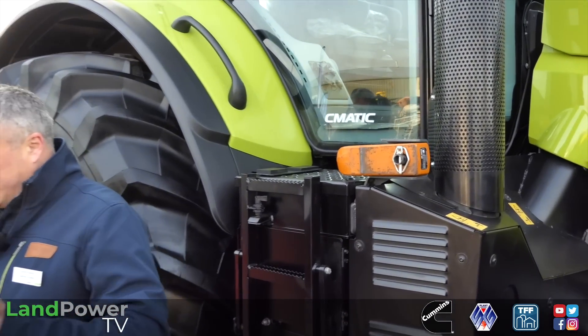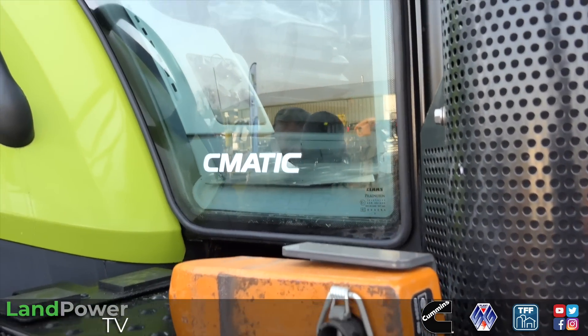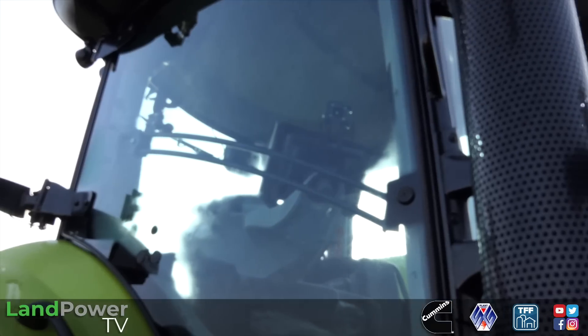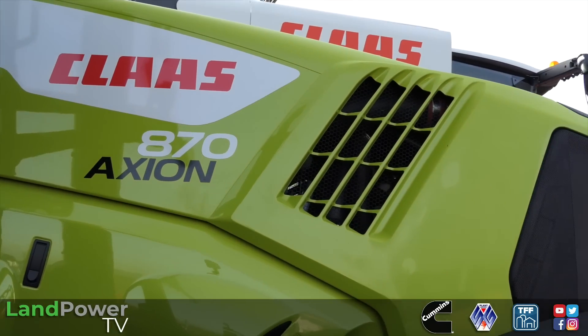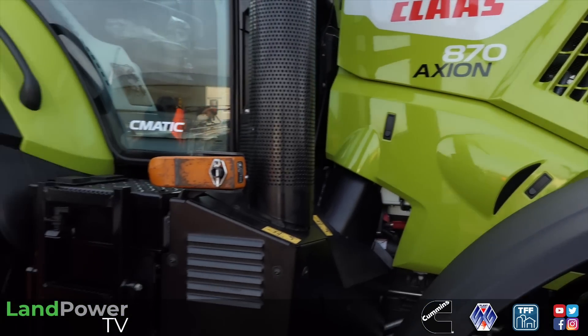The last thing that's just been opened and launched this year is what we call our Experience Centre. The Experience Centre is basically a test track where customers can take a tractor - the model they're looking at to buy - take it round the test track and drive it. We've got some clamps there, we can put the forklifts in, the Torion range, get them on the clamps, on the rubber, on the sand, try them out. And in the middle we've got a big sand pit where we can take tractors in with GPS and telematics and show people how it all works.